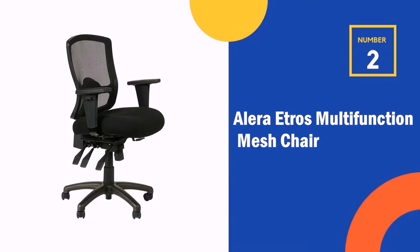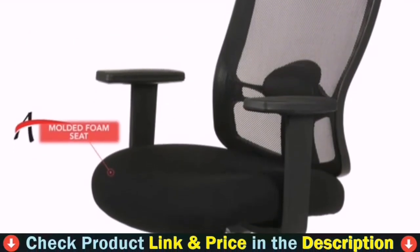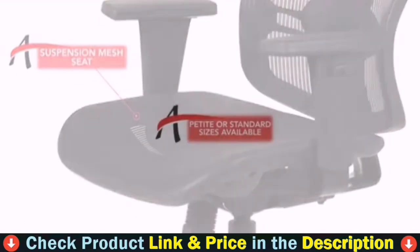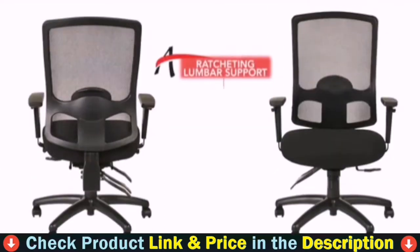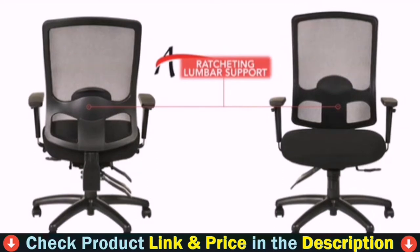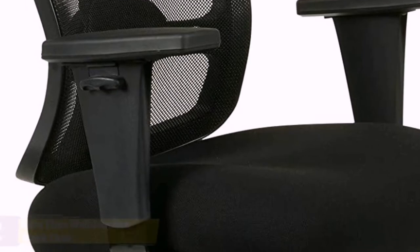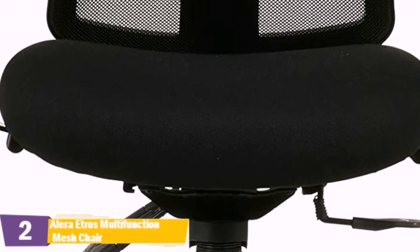Our second best office chair for short persons is the Alera Etros multifunction mesh chair — an economical choice for mesh comfort. This chair is designed for the petite user but adjustable to fit all. Three lever multifunction mechanism for complete control of the back angle relative to seat, seat slide, and forward tilt. Adjustable height back with adjustable lumbar support. Height and width adjustable arms with soft polyurethane arm caps for ideal arm placement. Black 5-star nylon base with hooded casters. Tilt lock and tilt tension controls rate of recline to accommodate any user.